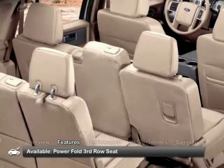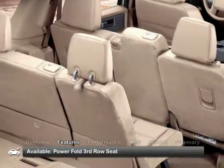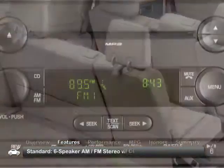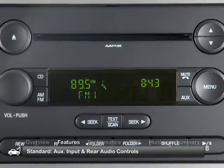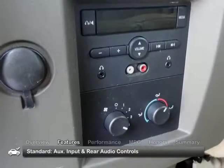Models with a three-passenger powerfold third-row seat are more often found. Additional highlights include a six-speaker AM/FM stereo with CD/MP3 player, auxiliary input, and rear audio controls.